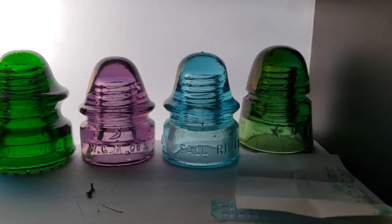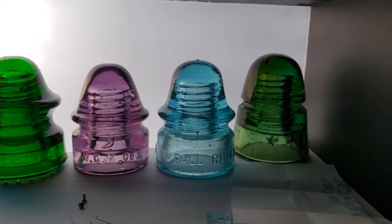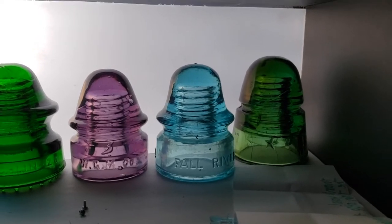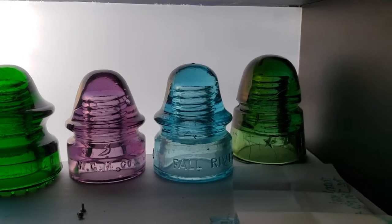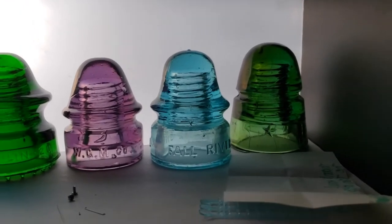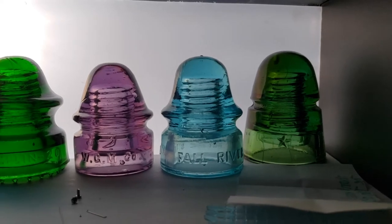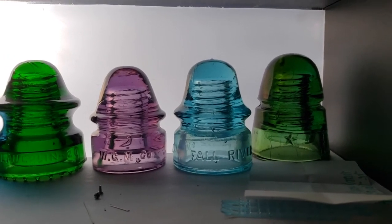A quick history: when the Fall River Police Department in Massachusetts commissioned the Brookfield company, between 1900 and 1915 they made less than a thousand of these. They only came in aqua and light aqua — this one is light aqua, though the camera is showing it as more aqua. It's better to see them in person to determine exactly which color it is.